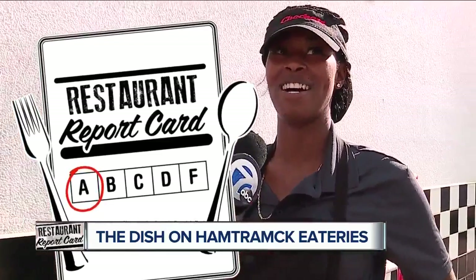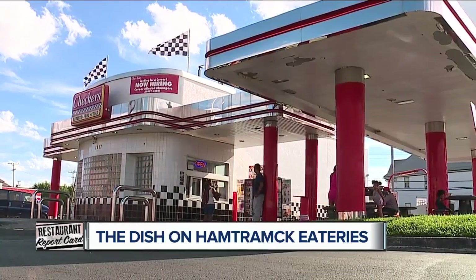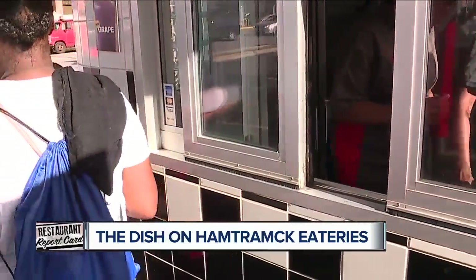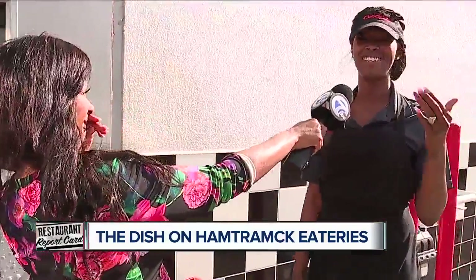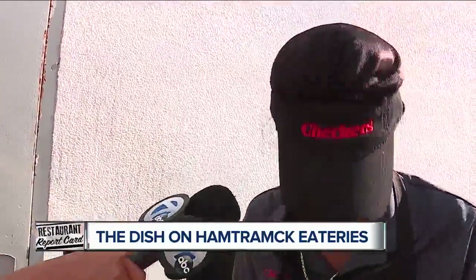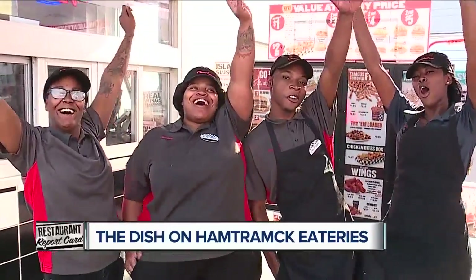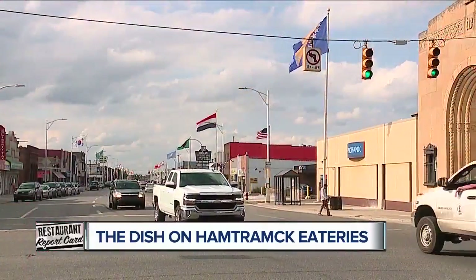They got an A? Yes. Oh my God, look at him. Zero violations on his last health inspection — good customer service, cleanliness. I cannot believe this is happening. Am I on the news for real? You're on the news for real. Job well done. High five. Boom. In Hamtramck, I'm Andrea Isom, 7 Action News.